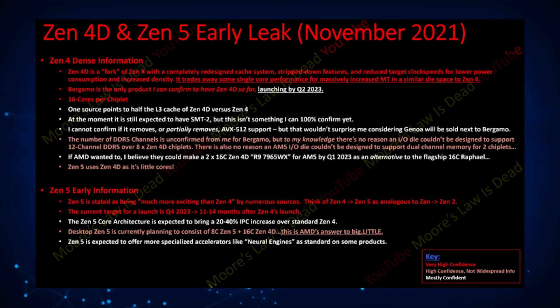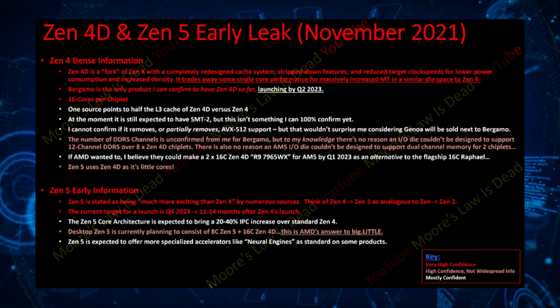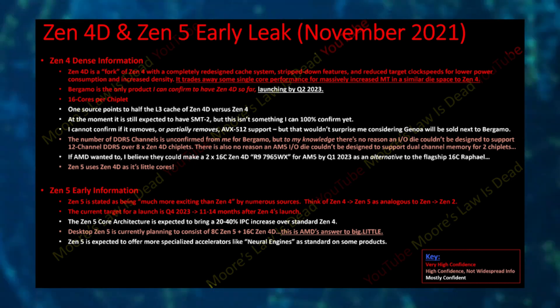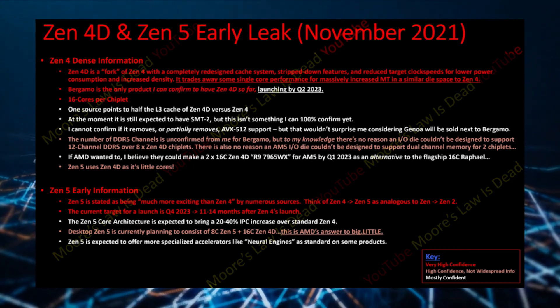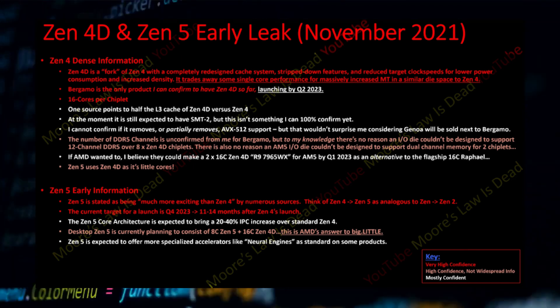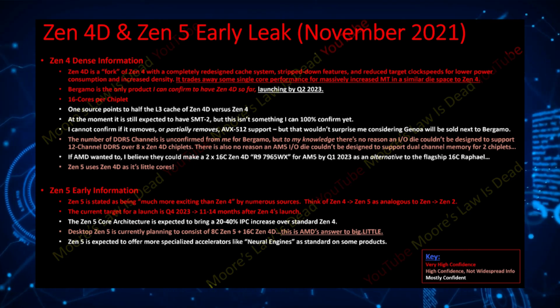We haven't heard of any Zen 4D based Ryzen family so far, but AMD's Strix Point APUs are expected to feature Zen 4D cores alongside Zen 5 cores in a similar design approach to Intel's Alder Lake CPUs. The Zen 5 cores are expected to bring a 20 to 40 percent IPC increase over Zen 4 and were expected to launch by the end of 2023 or early 2024.